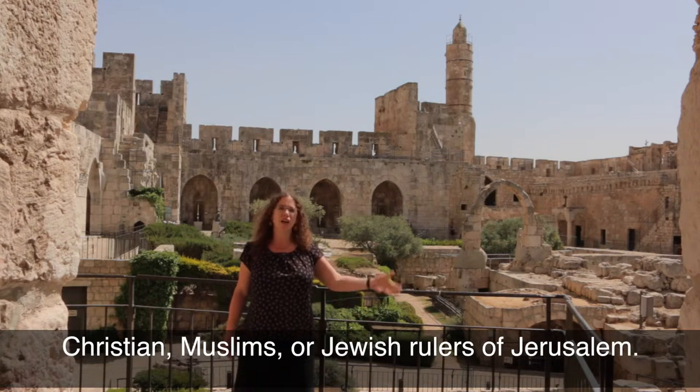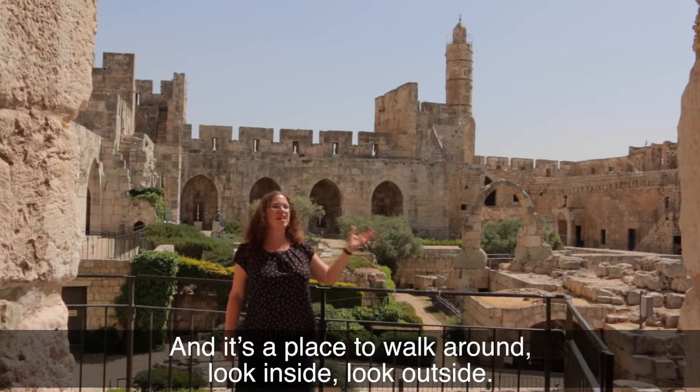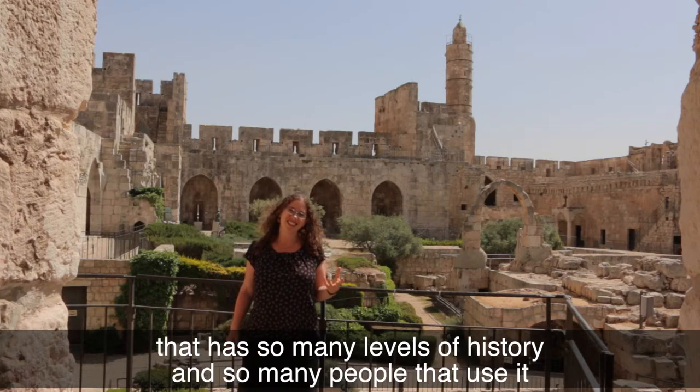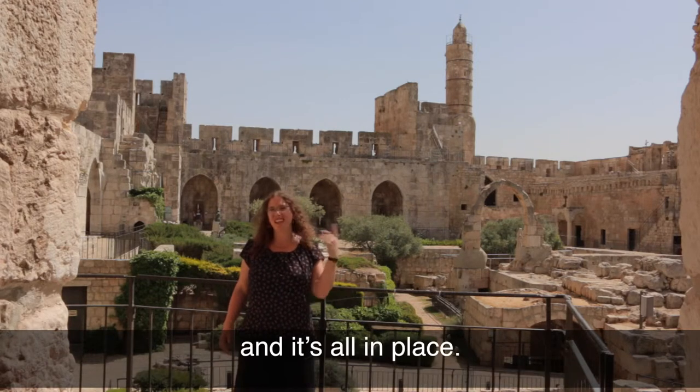Everyone utilized the same citadel no matter what time they came to Jerusalem or what background they came from — Christian, Muslim, or Jewish rulers of Jerusalem. It's a place to walk around, look inside, look outside. You're in a city within a city that has so many levels of history and so many people that used it, fortified themselves in it. The city fell with them, the city rose again, and it's all in place.